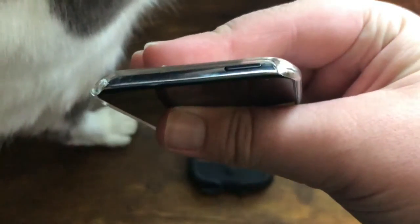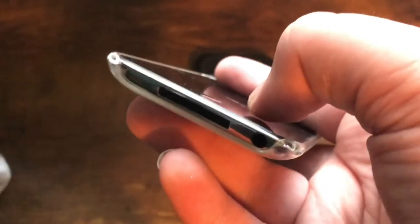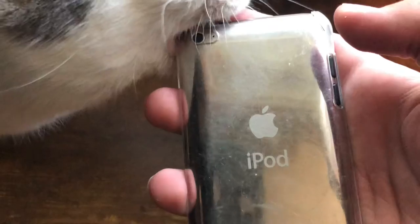At the top we have the power button — this isn't a case, by the way. At the bottom we have our tiny speaker, our 30-pin port, and our headphone jack. On this side we have our volume rockers, and the other side has nothing.